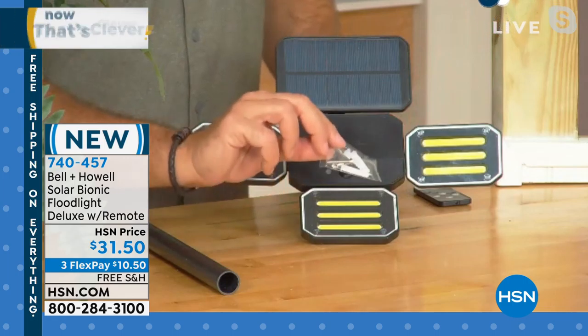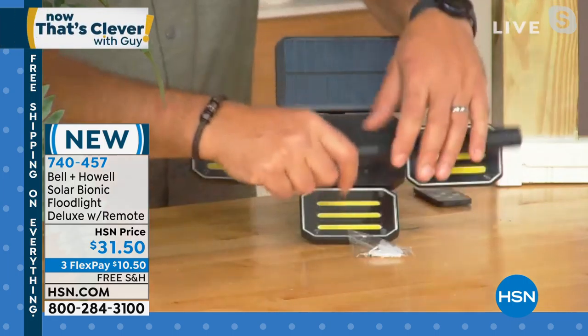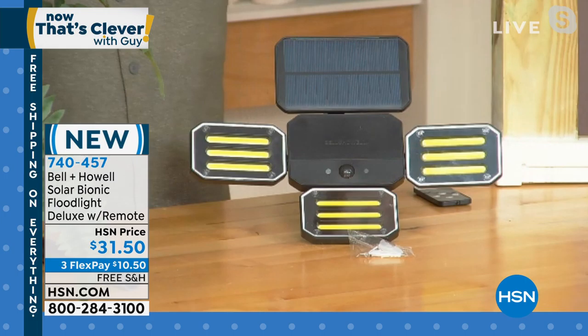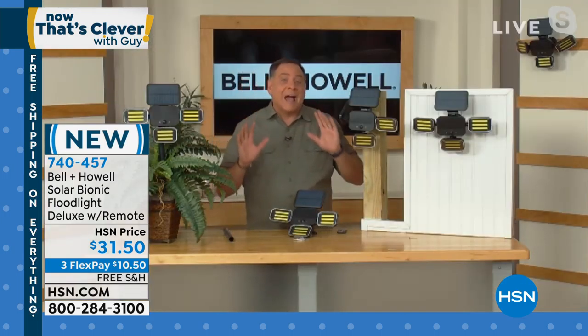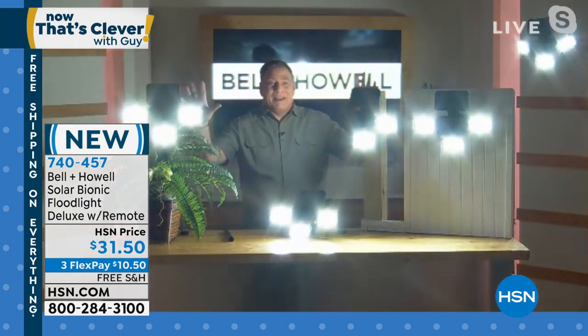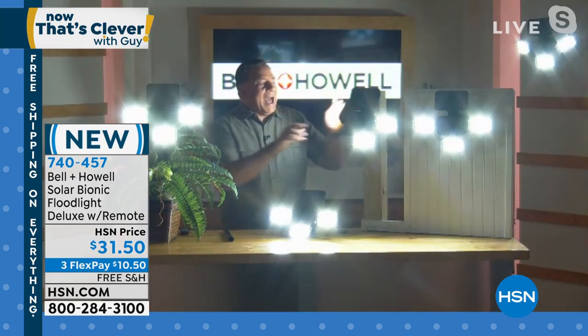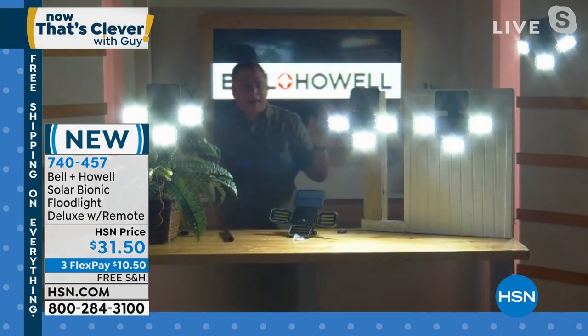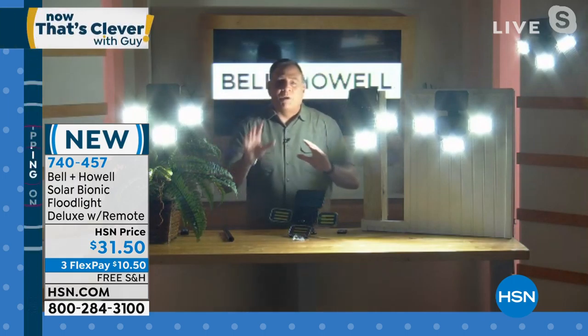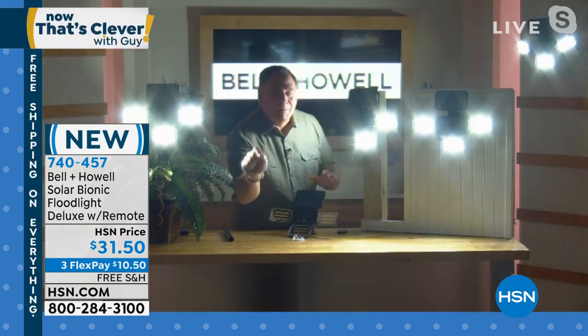We give you the mounting hardware so you can mount them on any solid surface, and of course you do get a stake if you want to put this into the ground. I love to show you exactly how these work. I'm going to bring my lights down — watch. I hit the button and boom, that one behind me came on immediately. When I cross in front of these, look how much light — isn't that amazing? You don't expect this from a solar light. These are $31.50, with free shipping and handling today.